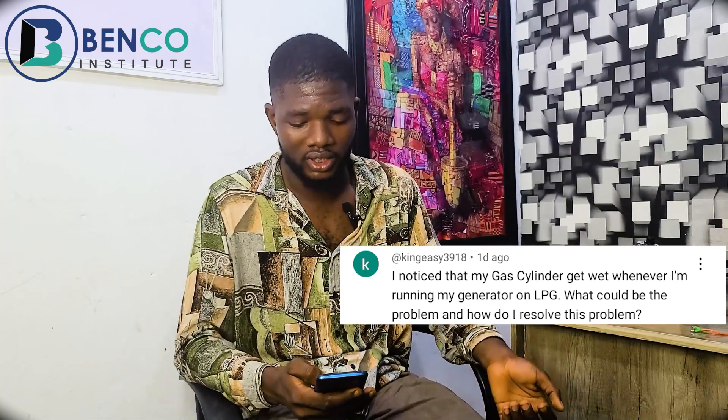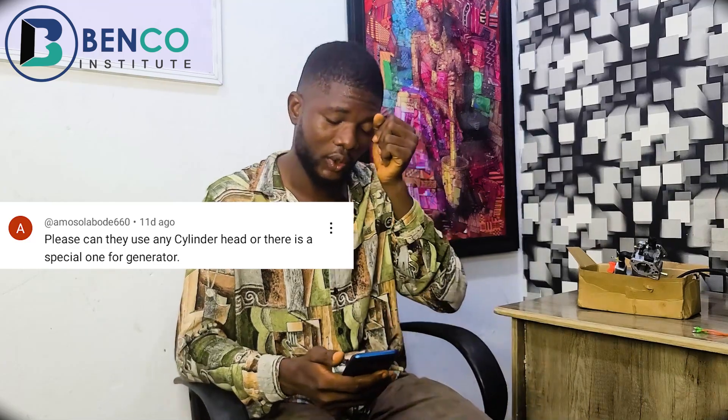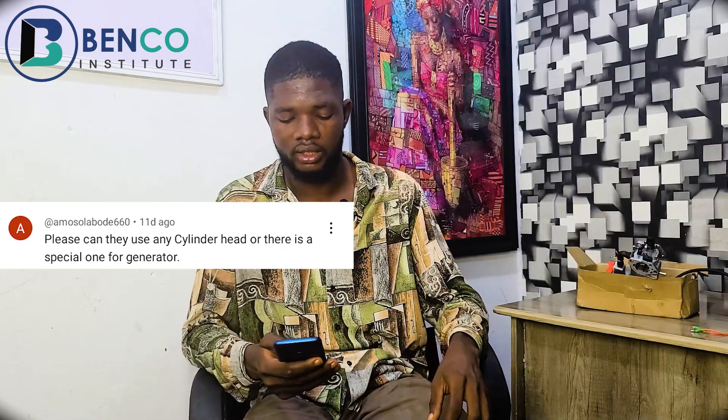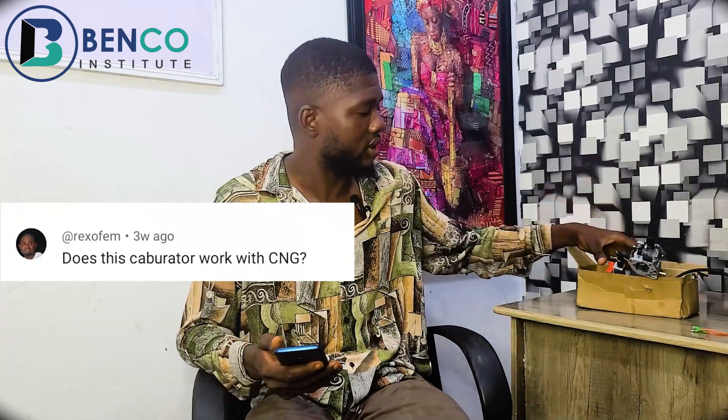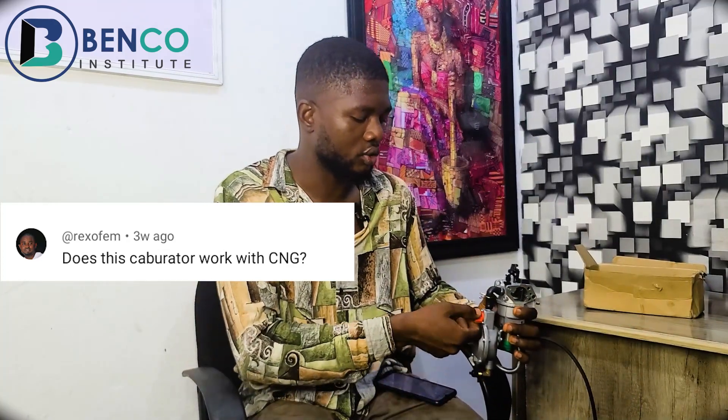I noticed that my gas cylinder gets wet whenever I'm running my generator — what could be the cause? There's no problem; it's normal. Can they use any cylinder head or is there a special one for generators? I will drop a link on this video — I explained that in one of our previous videos. If the generator develops a fault and shuts off due to oil shortage, what happens to the cylinder and the gas? Nothing happens — all you need to do is put off the cylinder. Regarding CNG — compressed natural gas — of course the carburetor works with it. When you want to use CNG, just switch it to the CNG position; for LPG, switch it back.